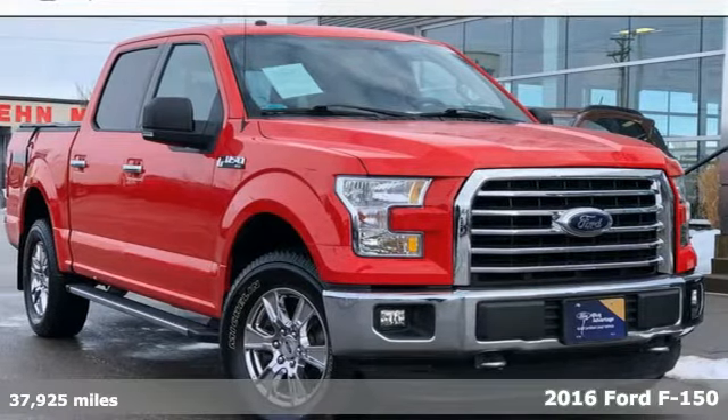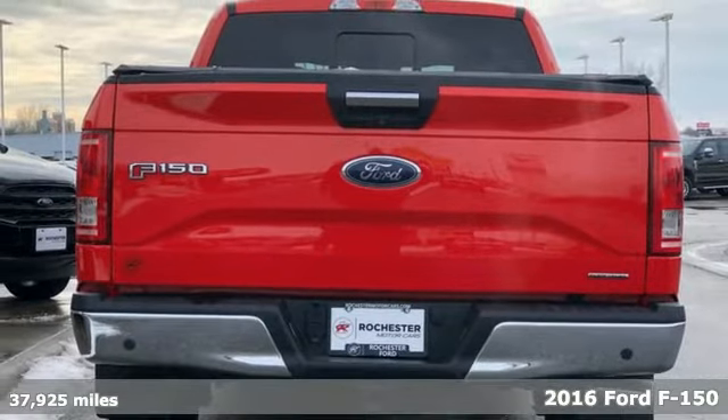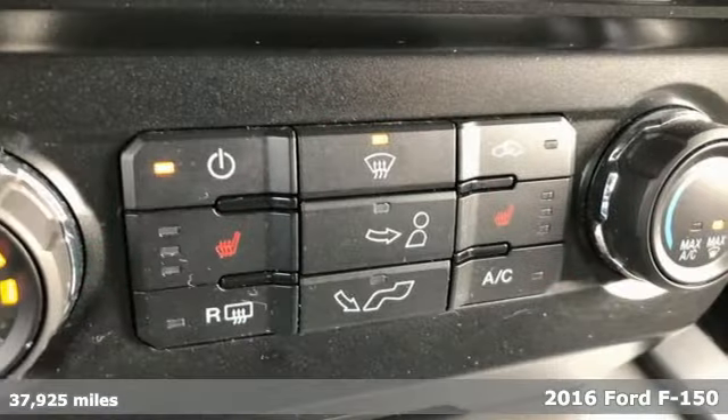It's a 2016 Ford F-150. This truck was built to tough it out and tested to make sure it's up to every challenge.